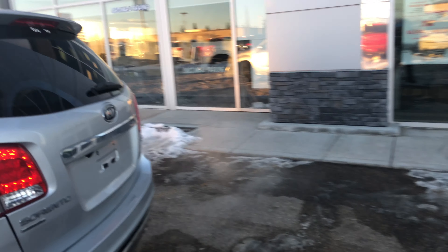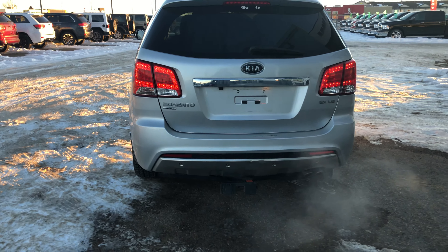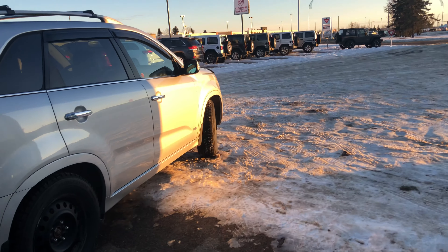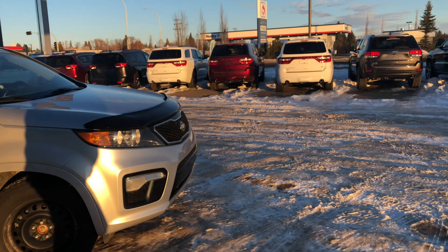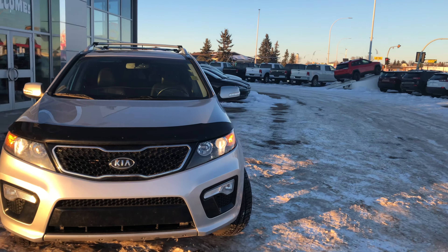Coming around to the backside I'll show you that. You got an aftermarket trailer tow hitch and a backup camera. Pretty nice shape for a vehicle of 2011, but we usually take good care of our vehicles here at Legacy Dodge. I just want to show you the whole vehicle and then we're gonna go to the driver's side and I'll show you some features on the inside.